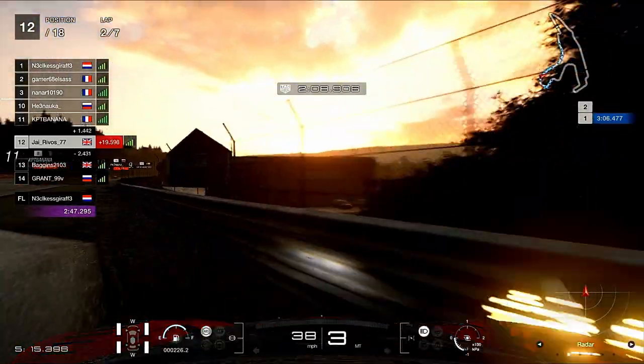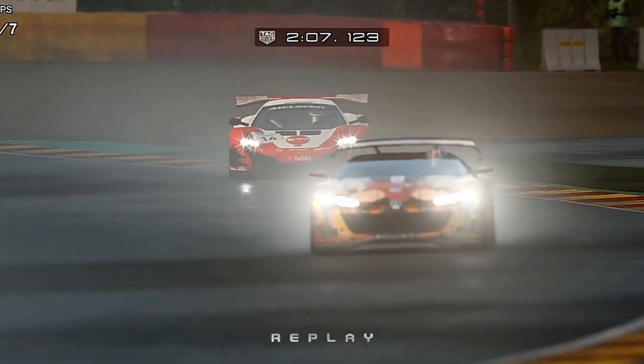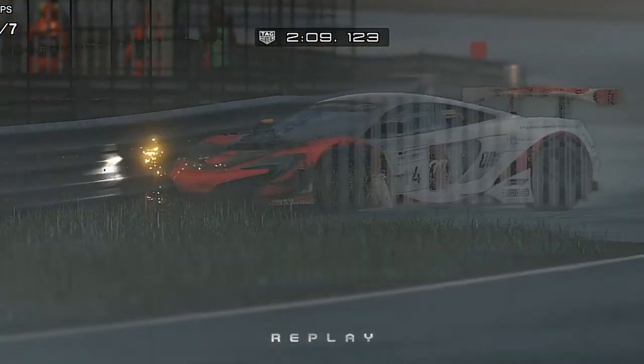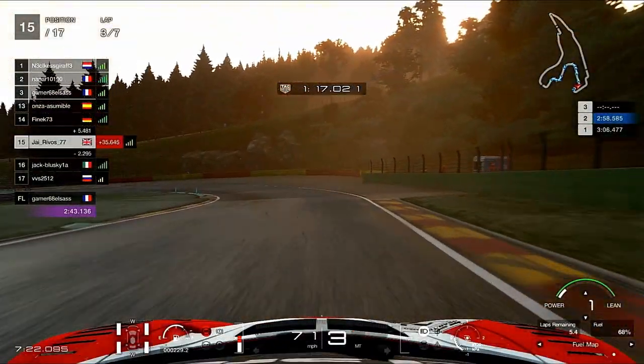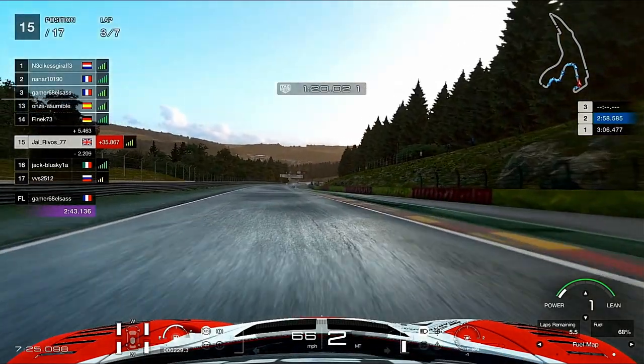Exit of Stavelot 2, we've hit the kerb and that's spun us around. You really need to avoid the kerbs in the wet. It was a really strange one when it happened because I was thinking why am I spinning at this point, and then on the replay you can see you're touching the kerbs and that's the reason why.